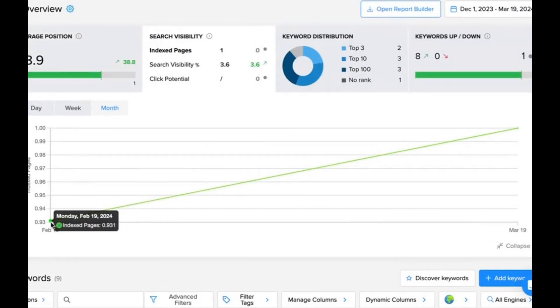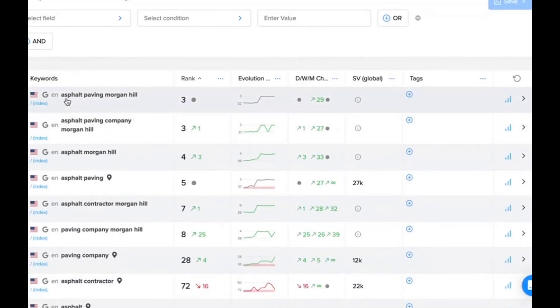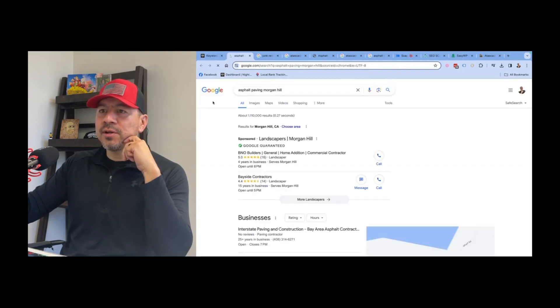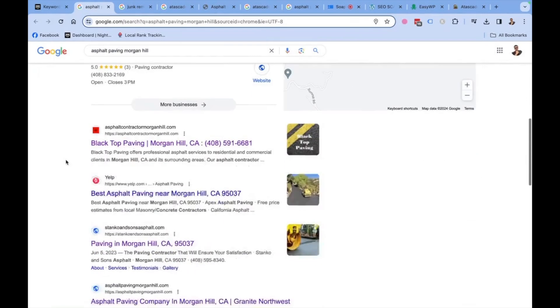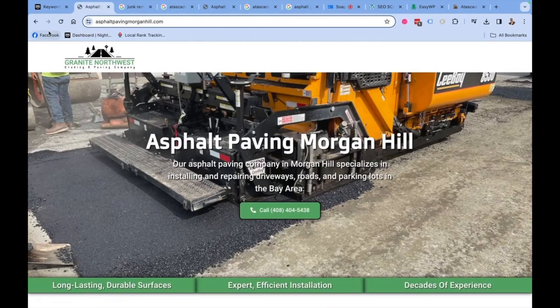I finished the homepage on February 19th, 2024, and 30 days later he's already ranking for keywords like 'asphalt paving Morgan Hill,' 'asphalt Morgan Hill,' 'asphalt paving,' and 'asphalt contractor.' When I type in 'asphalt paving Morgan Hill,' he's number four in the search results — with no map listing, no backlinks, nothing. We're just trying to get it underneath the map listing for now, and potentially above it as time goes on.